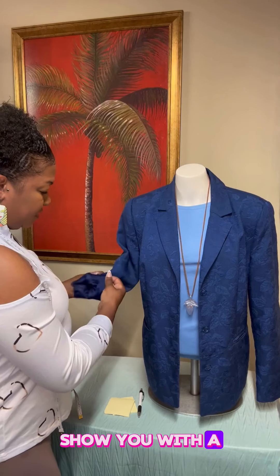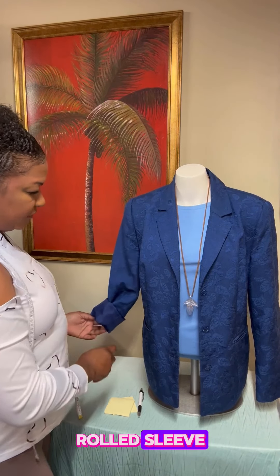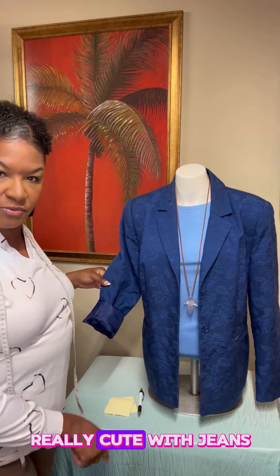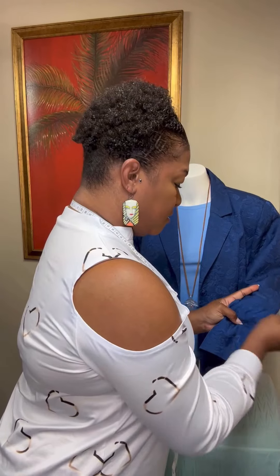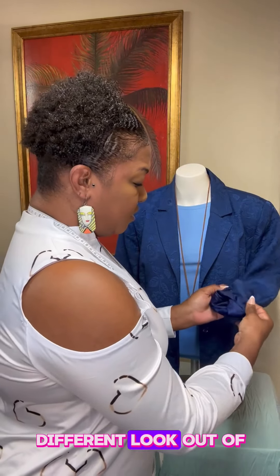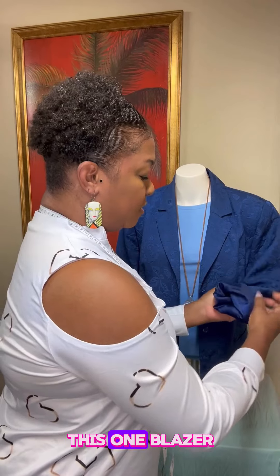I'm going to show you with a little bit of a rolled sleeve, which gives it an edge. This would be really cute with jeans or leggings, or even a skirt — a pencil skirt of some sort. So you have a different look out of this one blazer.